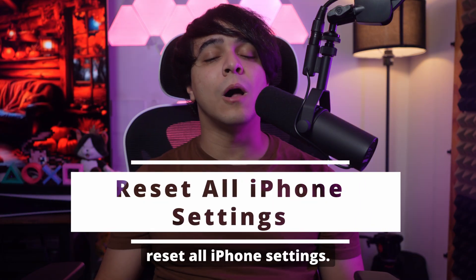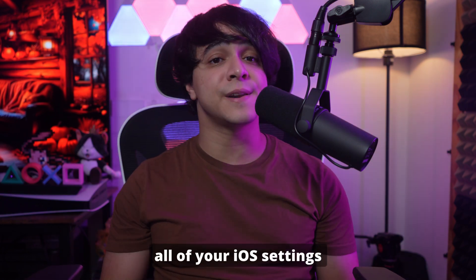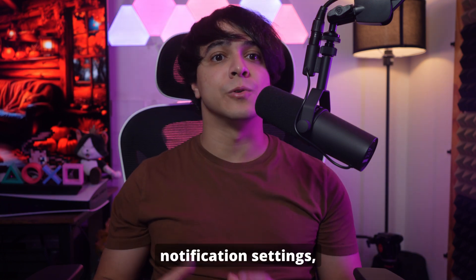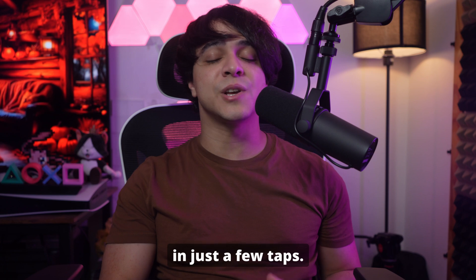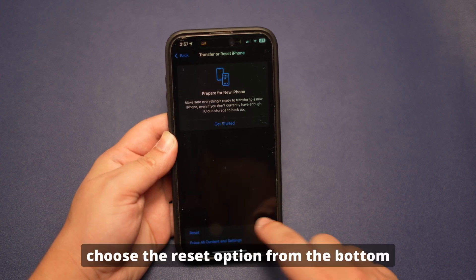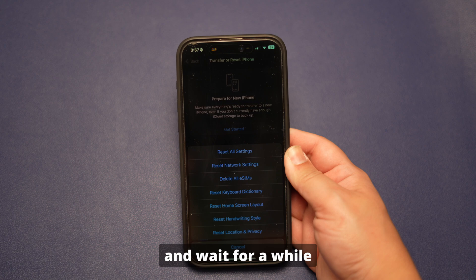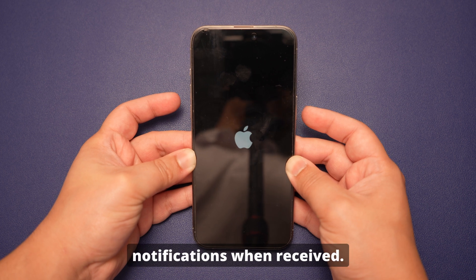Fix number six: Reset all iPhone settings. The final fix you can try is resetting your iPhone settings to resolve the iOS 18 notifications not working issue. Doing so will revert all of your iOS settings to the default state without affecting the data integrity. From hidden configuration issues to basic issues like notification settings, this approach will fix all of the bugs and issues. Start by accessing the General Settings from your device and scroll down to pick Transfer or Reset iPhone from the bottom. Choose the Reset option, then Reset All Settings from the next menu. Provide your password to confirm the process and wait for the device to finish resetting. Once it has completed, you will be able to fetch notifications when received.